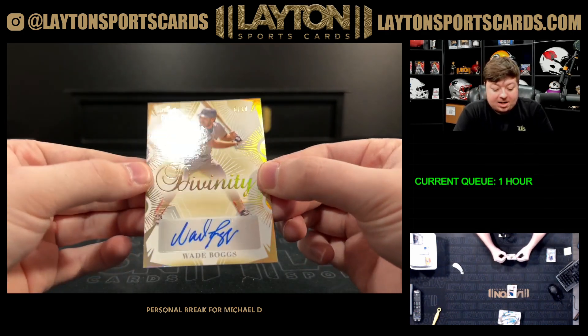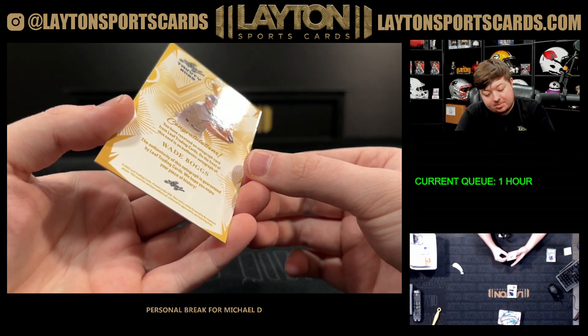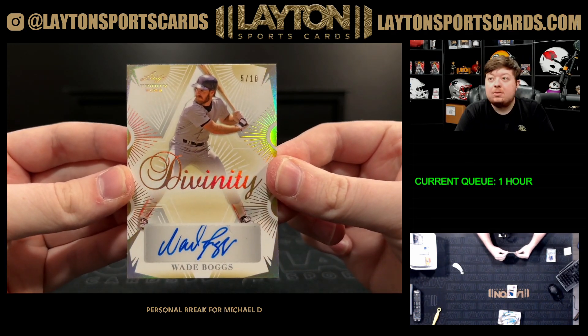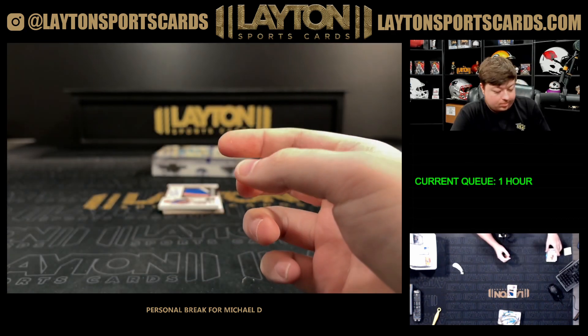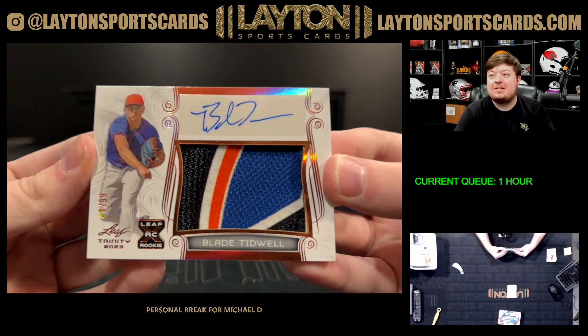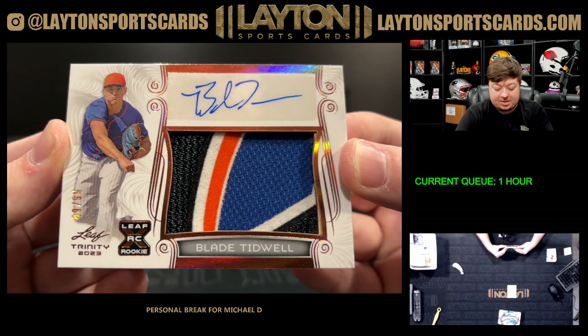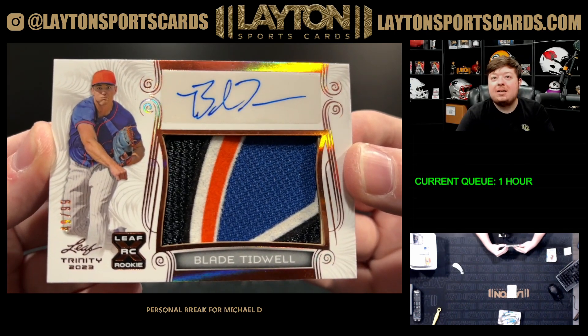Got a Wade Boggs, 5 of 10, on the autograph — that's pretty cool, Bogsy. And then the patch auto in the back is going to be Blade Tidwell — nasty patch there for the Mets, numbered 49 of 99. Nice four-color patch, that's really cool. Blade Tidwell.